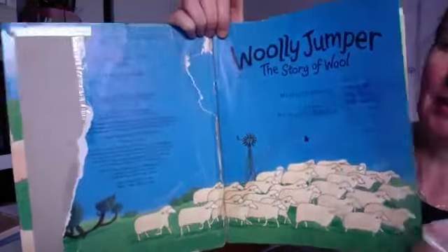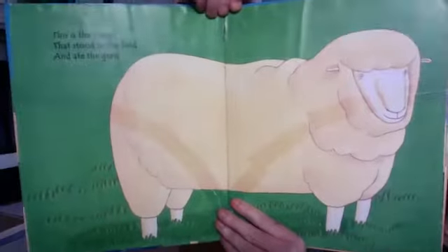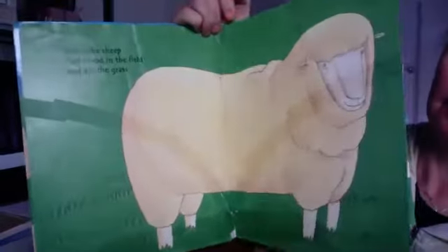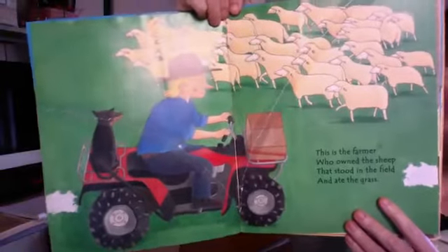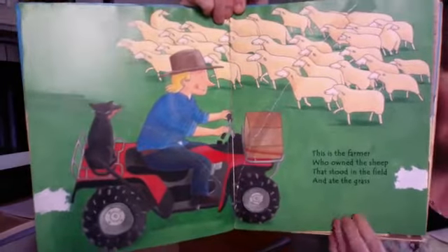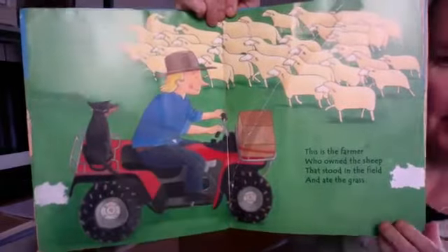The Woolly Jumper. This is the sheep that stood in the field and ate the grass. This is the farmer that owned the sheep that stood in the field and ate the grass. He's driving a four-wheel motorbike, and there's a puppy dog on the back.